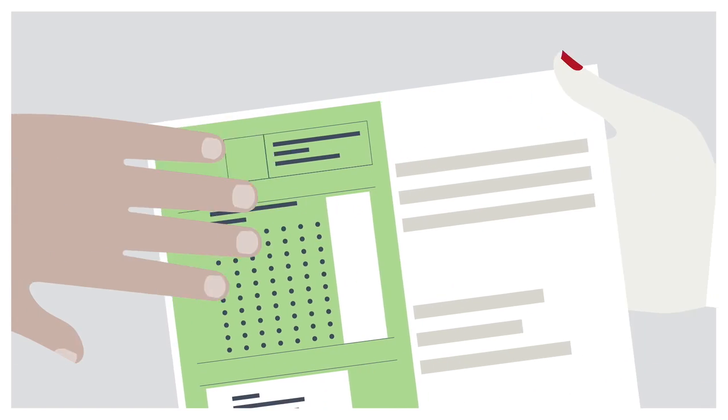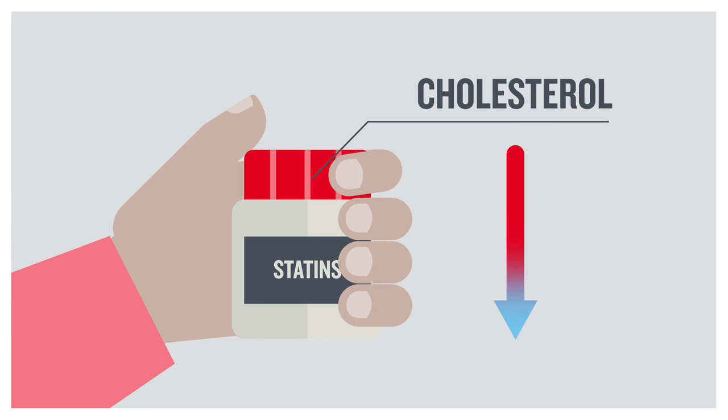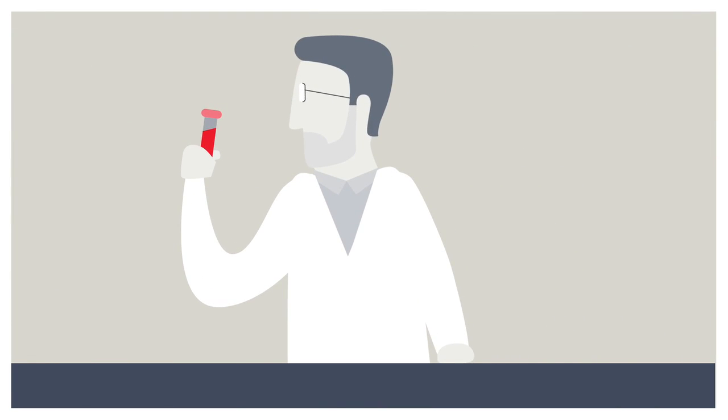Her GP prescribed statins, which our research has shown is the best way to lower her cholesterol to a safe level. But Susie's family could also be at risk. We know this because of a lifetime's research by Professor Humphries.